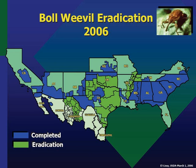Further progress was made when the male boll weevil pheromone was identified in the 1960s. The insects could be lured into traps baited with this pheromone, further reducing their reproduction and enhancing the monitoring system.